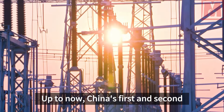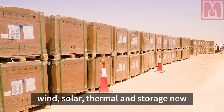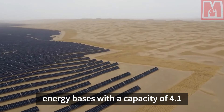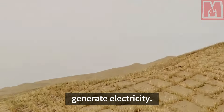Up to now, China's first and second batch of multi-energy complementary wind, solar, thermal and storage new energy bases with a capacity of 4.1 million kilowatts in the Shago Wilderness have all been connected to the grid to generate electricity.